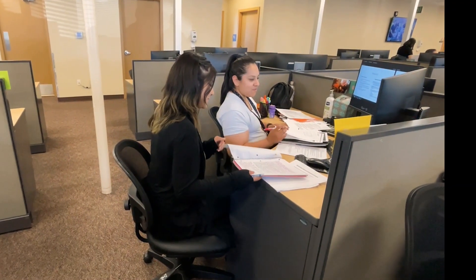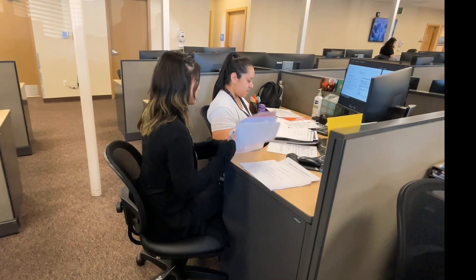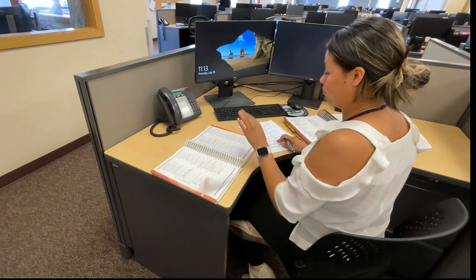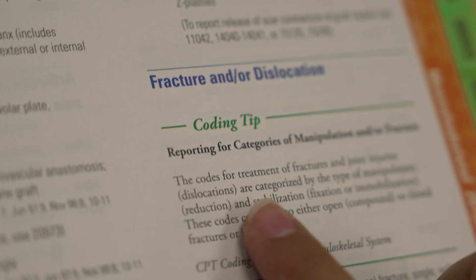As a graduate of the Medical Office Administration and Coding program, you will have the ability to play a pivotal role in ensuring that providers are reimbursed based on your accurate coding that accounts for a patient's claim.